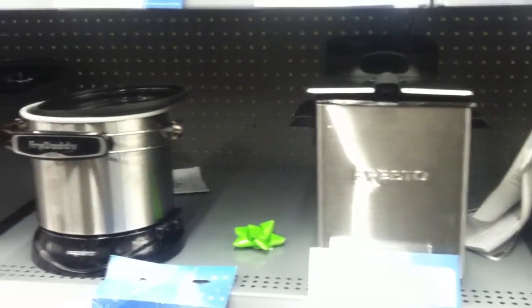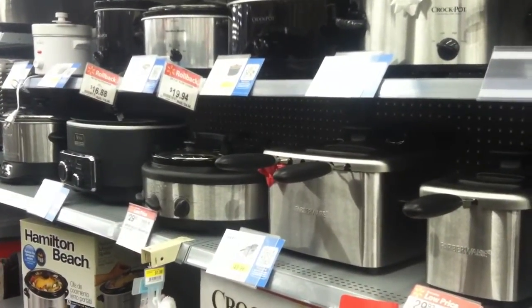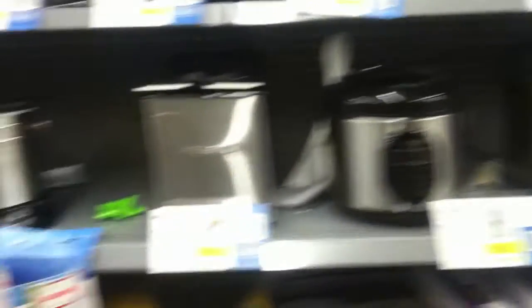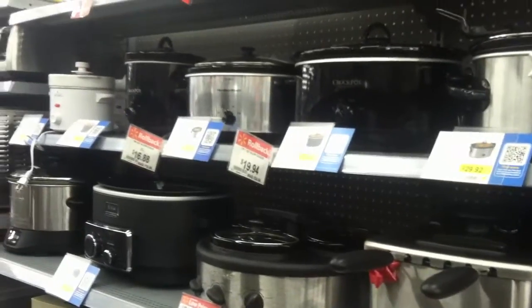If you want to use this stuff off-grid, you pretty much have to use it with an inverter. Some of these items are more inverter-friendly than others, and I've tested several of them. Crockpots you can pretty much figure are going to work off an inverter with no problem at all.